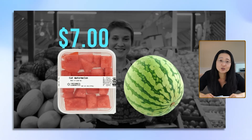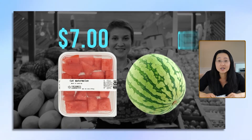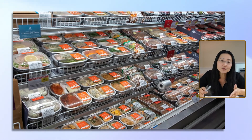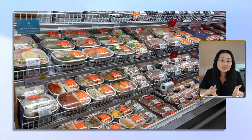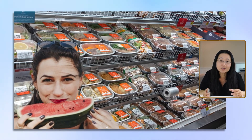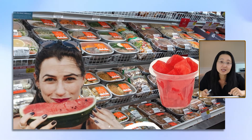And then I turned around and looked at the whole watermelon uncut — that thing was like $5. So that's the problem: convenient foods are just more expensive. And even my favorite fruit, watermelon, I just couldn't pay $7 for a little cup that would barely give me a few bites.